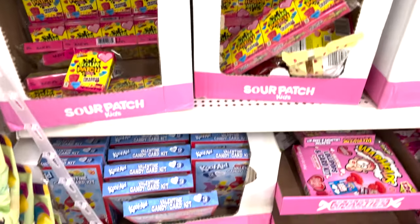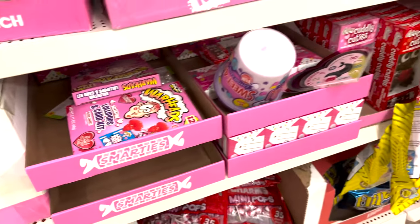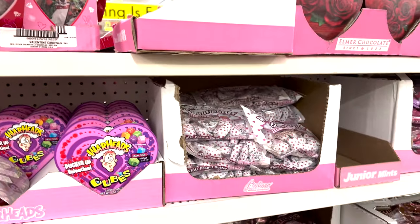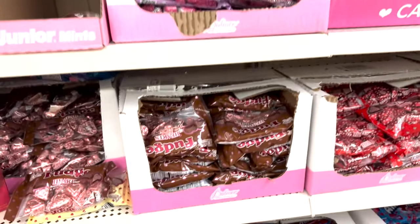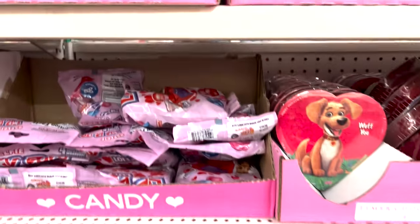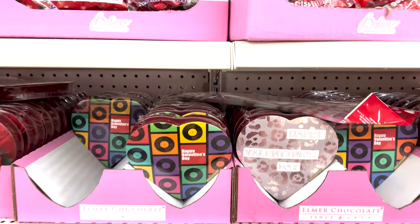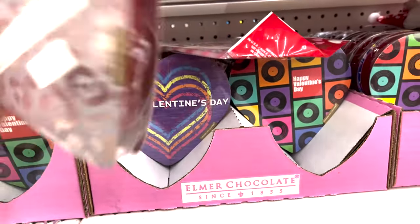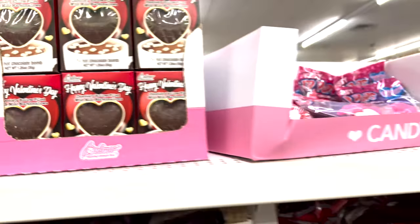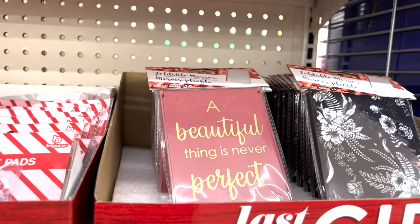We have lollipops, Sweet Tarts, Sour Patch Kids, Kool-Aid card kits that come with a Kool-Aid lollipop. They have Nerds candy, chocolate hearts - really cute - different fudge ones, ring pops. These are only a dollar and you get five different chocolates. They also have little heart cocoa bombs.